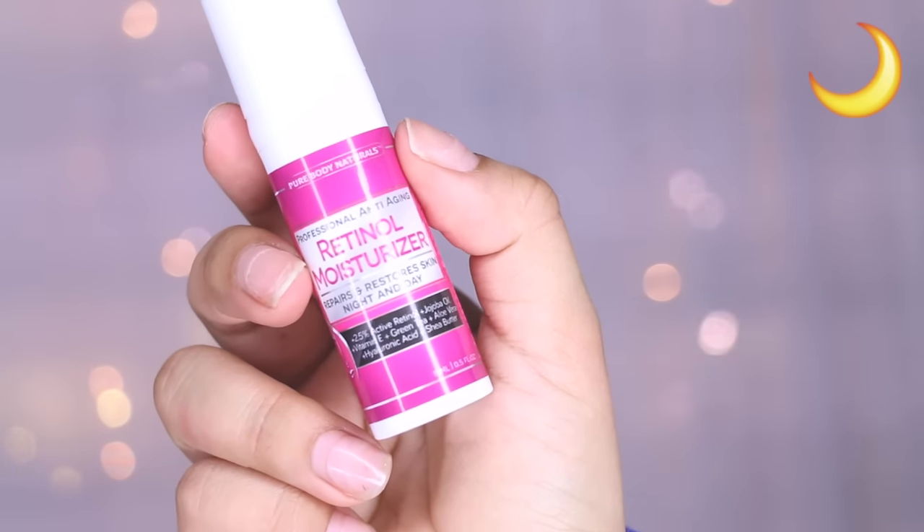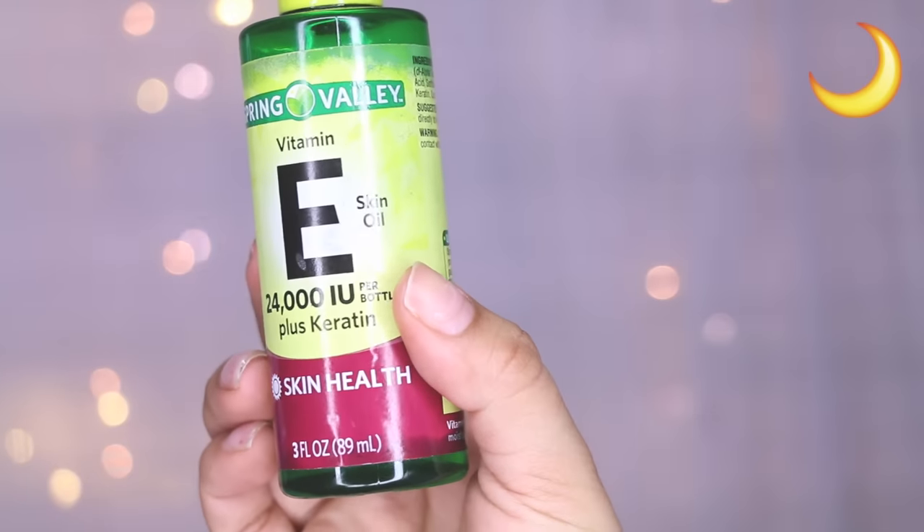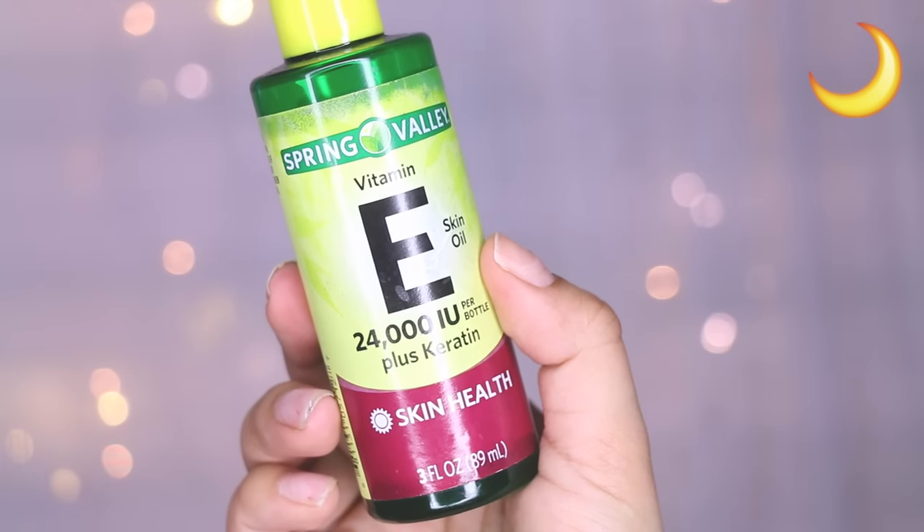After that I move on to the Retinol Moisturizer — again, same brand. This retinol is amazing for your skin. It's also really good for aging skin, sun damage, and everything like that. All product information will be in the description bar down below.